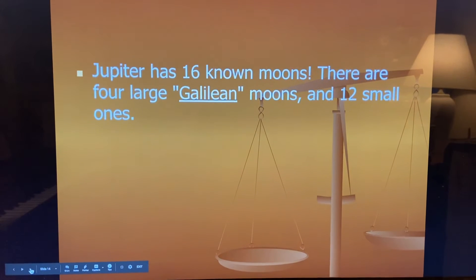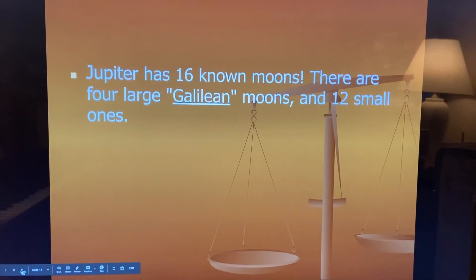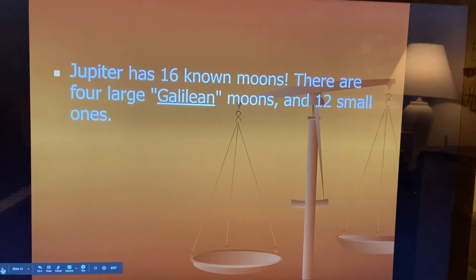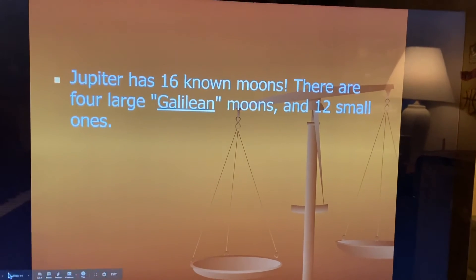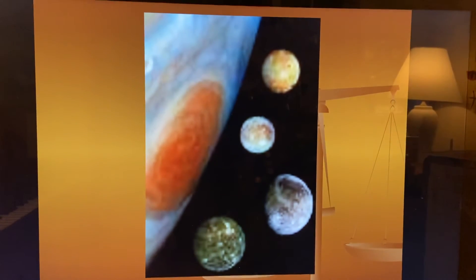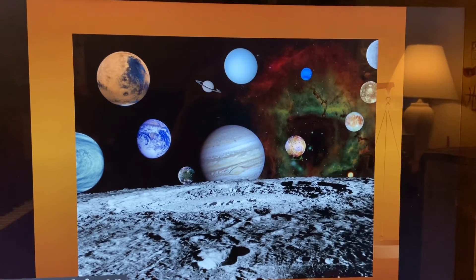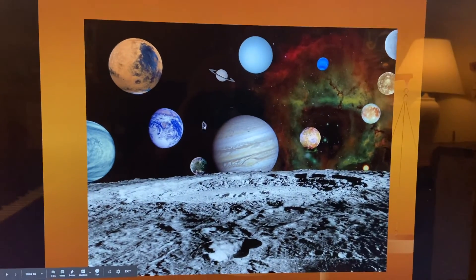Jupiter has 16 known moons. There are four large Galilean moons and 12 small ones. We've just been talking about Venus and Mercury that had no moons, and the Earth has one moon — and now Jupiter has 16 known moons. The Galilean moons are really large and big. Here are some pictures of Jupiter and the moons, and there's Saturn off in the distance.